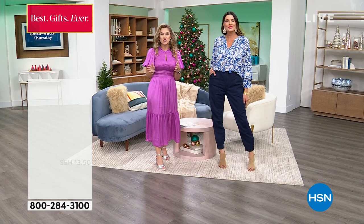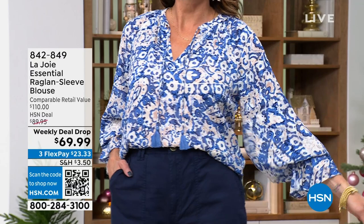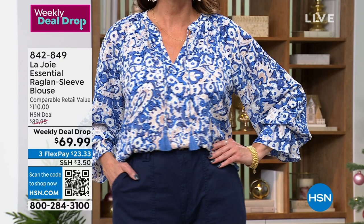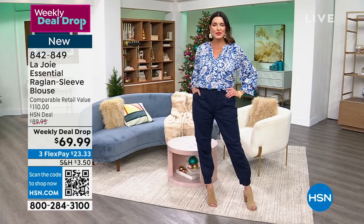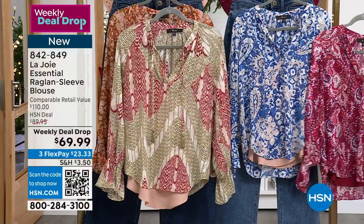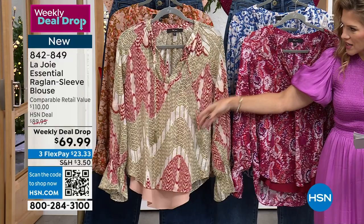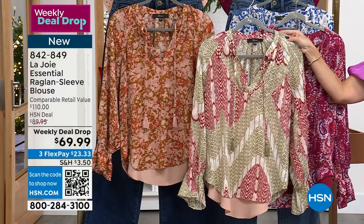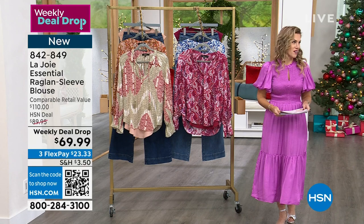Hey Angie, so good to see you. With the weekly deal drop — our way of bringing you the best buy throughout the entire week — this top is no exception. It is a raglan sleeve blouse, on sale from $110 retail compare to under $70, so with flexible payments it's $23 and change to get home. You're seeing it in the blue batik floral. Item number 842-849. We have the mulberry painted paisley, the blue batik floral, the russet geo wave, and the fawn abstract floral. About 27 inches in length, extra small through 3X, and easy care.